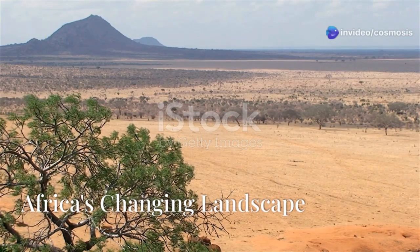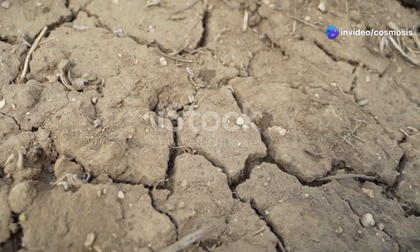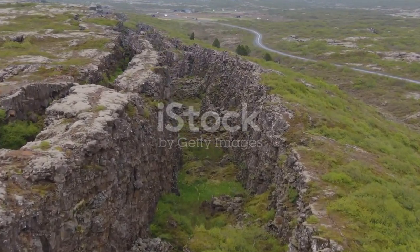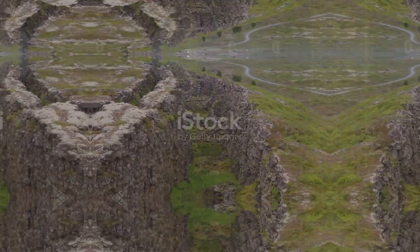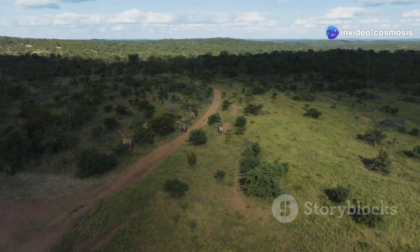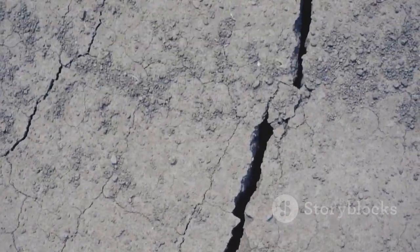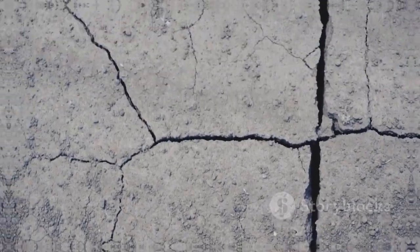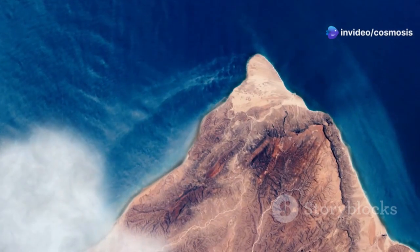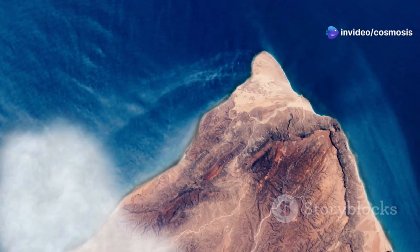Africa is a continent of diverse landscapes, from lush rainforests to vast savannas. But beneath its surface, a dramatic transformation is underway. The Earth's crust, like a giant jigsaw puzzle, is made up of massive pieces called tectonic plates. These plates are in constant slow motion, moving just a few centimeters each year. In East Africa, two of these plates — the Somali and Nubian — are pulling apart. This process, called rifting, is slowly tearing the continent apart. Imagine a giant crack appearing in the Earth, stretching for thousands of kilometers — that is the East African Rift, a geological wonder that offers a glimpse into the powerful forces shaping our planet.